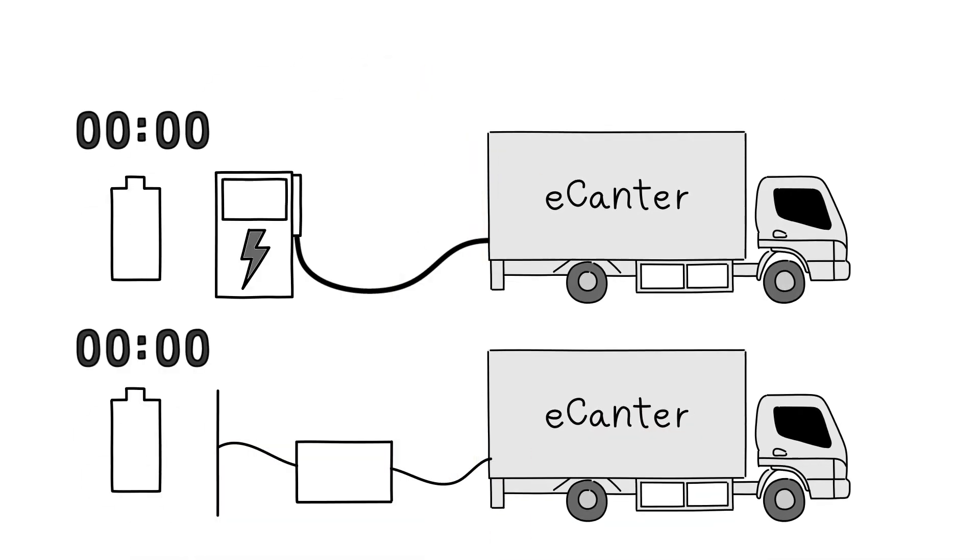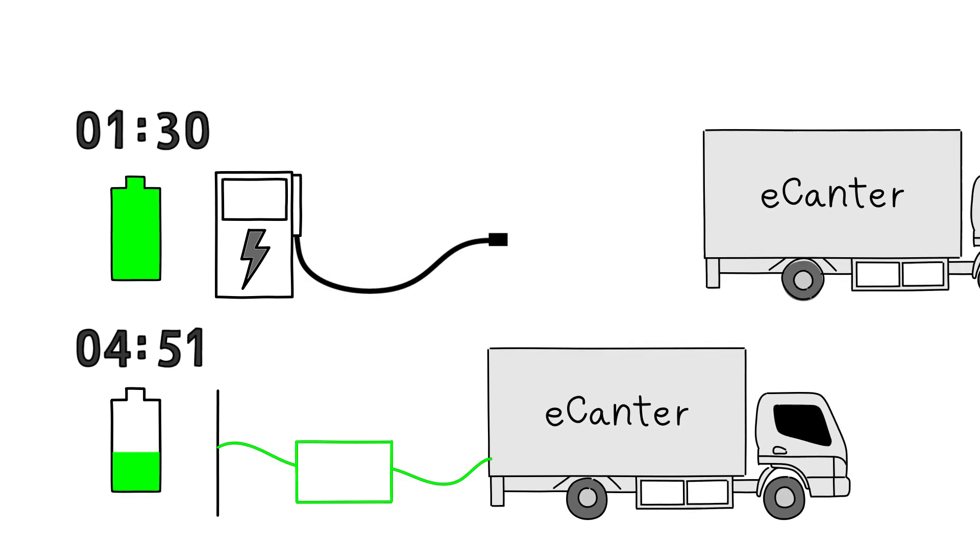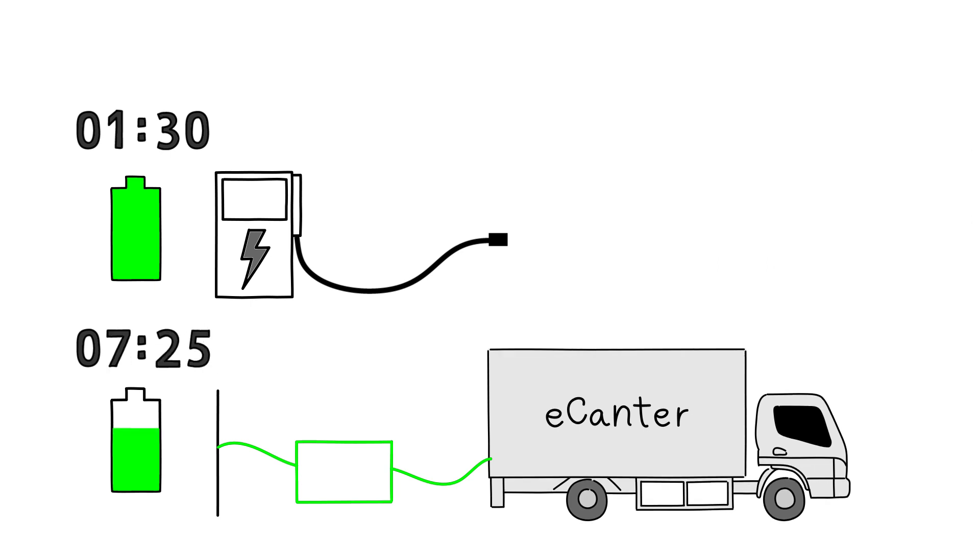Normal charging takes up to 11 hours, but there are minimal associated costs. Quick charging, however, takes up to 1.5 hours, but installation and running costs can be high.